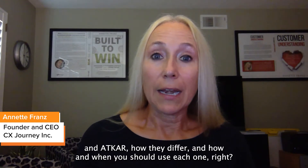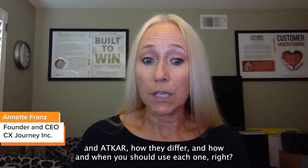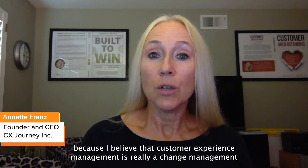In this article, I share some information about Kotter and ADKAR — how they differ and how and when you should use each one. But I also share my customer experience change management approach, because I believe that customer experience management is really a change management framework.